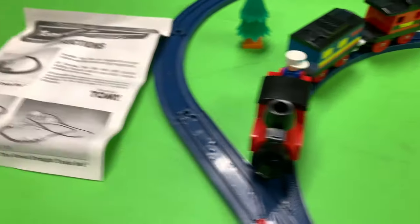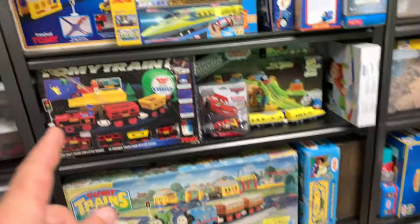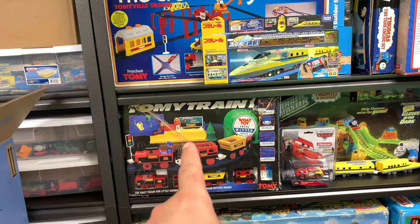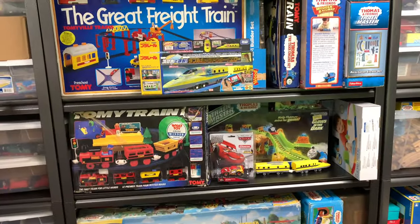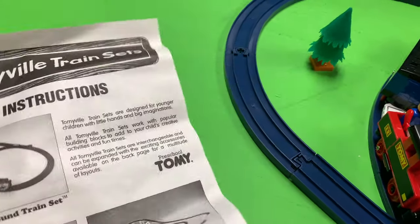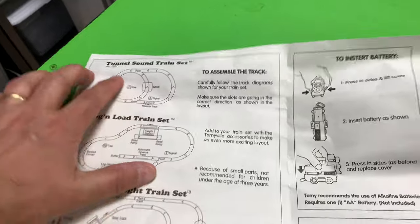We'll put the tunnel back with the other set. So just the tunnel sound train set minus the tunnel. Here are the other sets — we got the tunnel train set now. There is the tunnel — that's the tunnel train, but that one's Tommy Train 1. I have another one up here somewhere — there's a Great Freight Train. So we got the log and load, we got the Great Freight Train. Let me open this thing — oh, it's the instructions, so there's the tunnel set instructions.